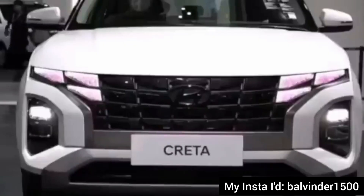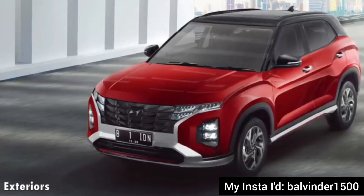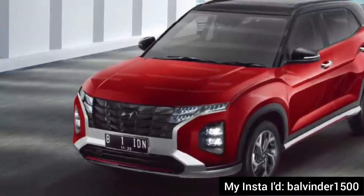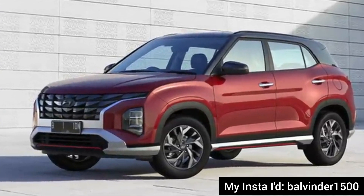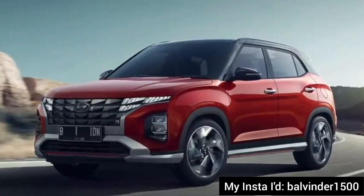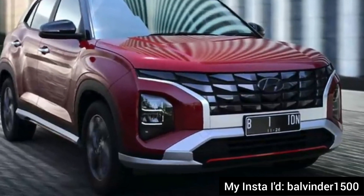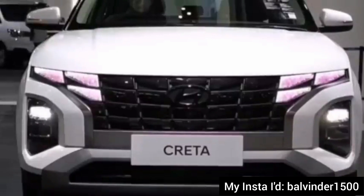This is the exterior look of the facelift. Yes, it's a facelift, although it offers a new generation-like look, but it is a facelift only. The design is very, very futuristic. Here you get a new Tucson-inspired grille, and you get the daytime running lights integrated into the grille. When you have the DRLs off, you won't even notice that the DRLs are present. And we have got a new bumper as well, so a completely restyled front facelift is available.